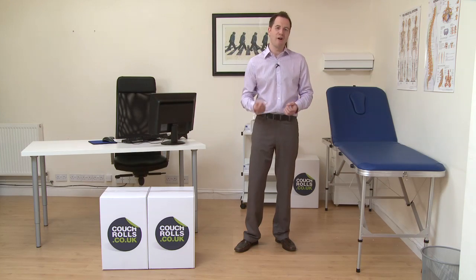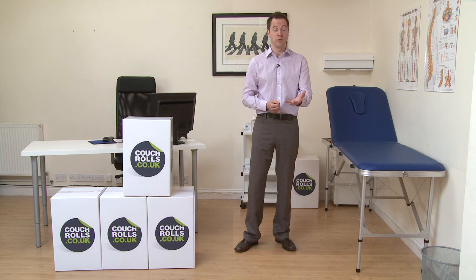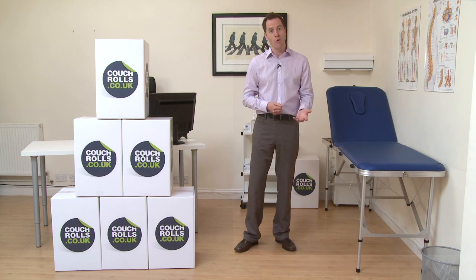Our couch rolls come in a variety of quantities to give you flexibility when ordering. We have boxes of 4, 6, 9 and 12, but we can also provide couch rolls individually.